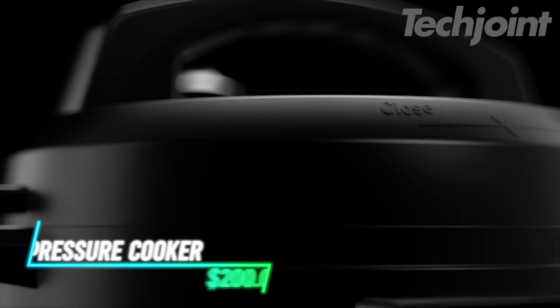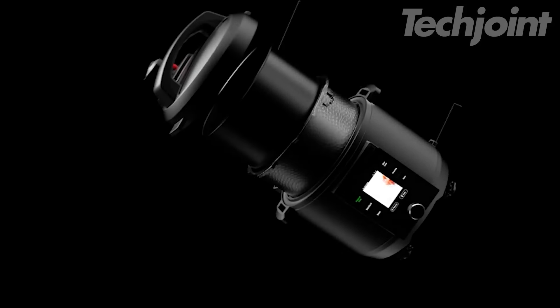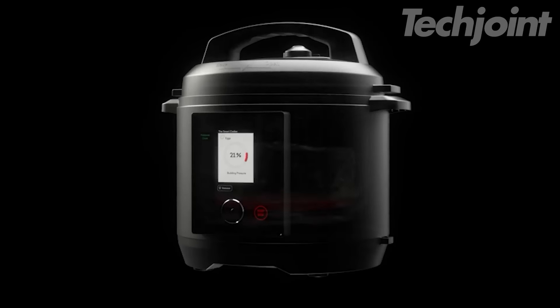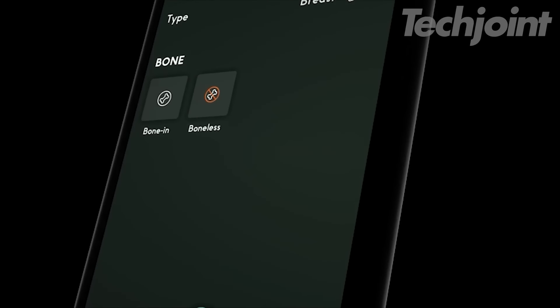This smart pressure cooker connects to an app for guided cooking with over 600 recipes and videos. It features a built-in scale for precise ingredient measurement, eliminating the need for measuring cups. Automatic pressure release enhances safety with three methods to choose from. The app also offers over 1,000 cooking presets.